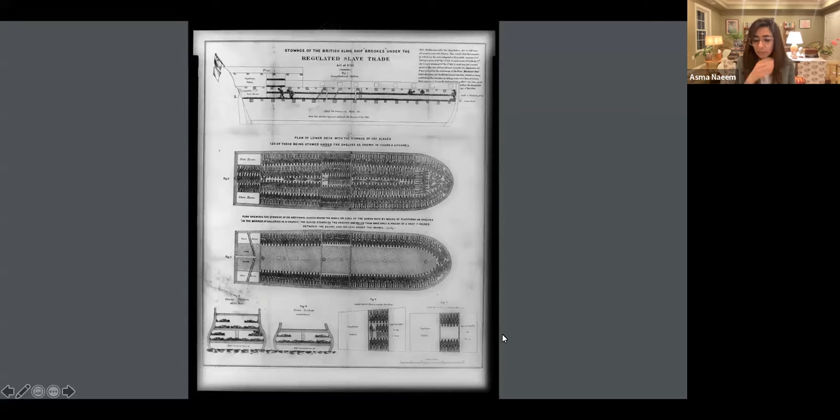I wanted to explore for a second how silhouettes were used as a form of communication to talk about slavery. This is an incredibly important work in the history of abolitionism. It was made in Liverpool in 1788 by an abolitionist who wanted to demonstrate in clear, simple language the slave trade and the number of individuals stowed on a boat. This famous print, from the Library of Congress, is titled 'The Stowage of the British Slave Ship Brooks.'